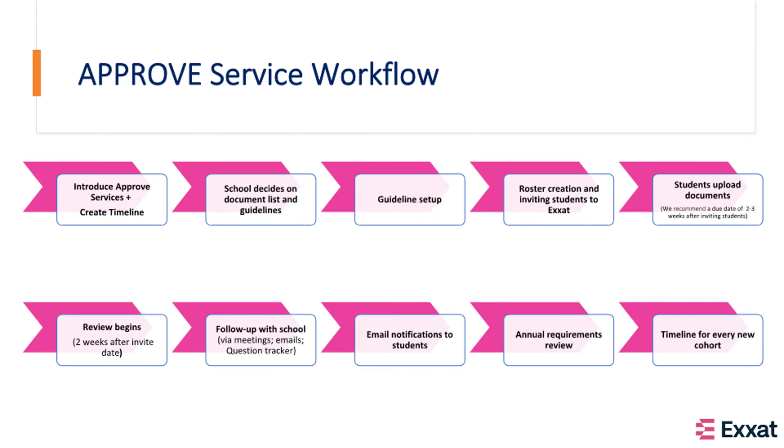This is the workflow that we will be covering as we onboard you. We will go over each of these steps in detail in our first meeting and finalize a timeline with you for your first cohort of students.